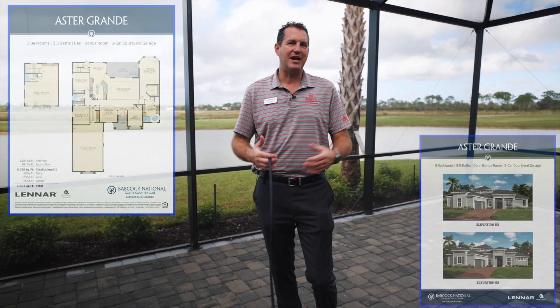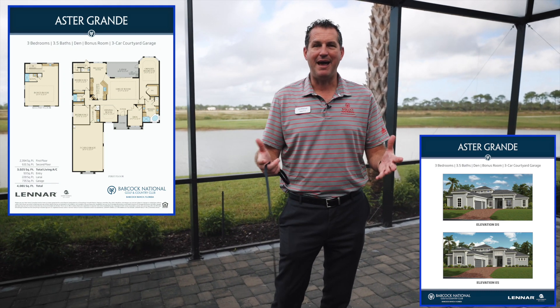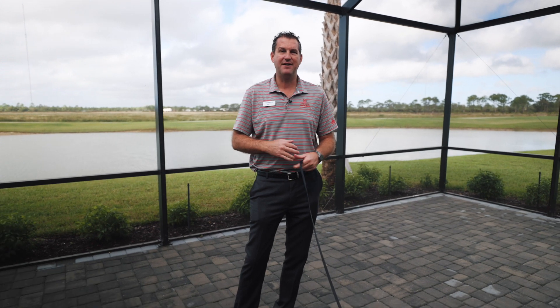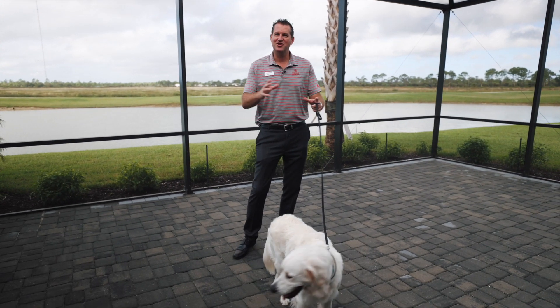Any information you'd like about this particular home or different homes here at Babcock National, I am happy to provide that for you. My information and link will be in the description below. Definitely subscribe to the channel if you'd like to watch more videos just like this one.